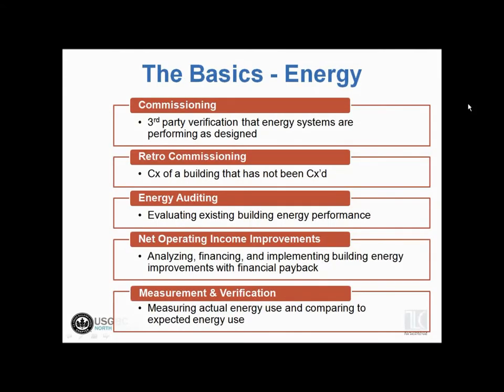When we talk about commissioning, we're talking about third-party independent verification that the energy systems in a building are operating and performing the way they were intended — the way they were designed. We're talking about the energy-using systems: HVAC systems, lighting systems, and domestic hot water systems are usually the ones we talk about when we're talking about commissioning or retro-commissioning.